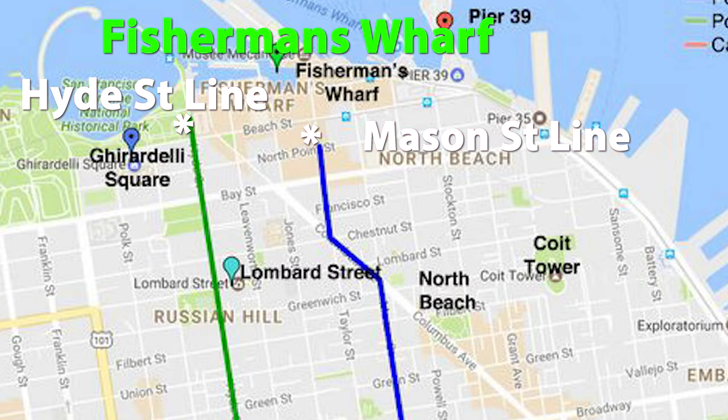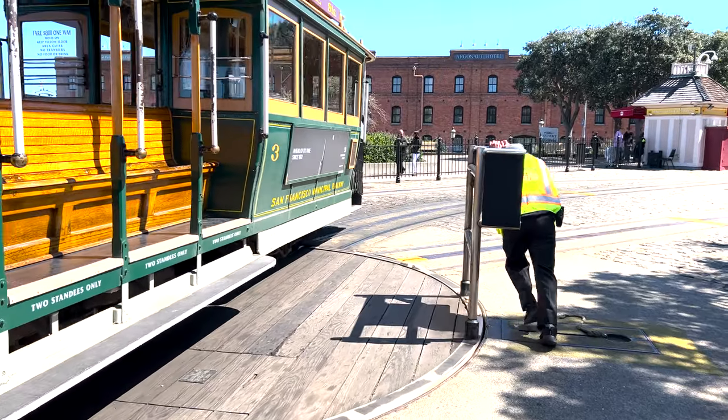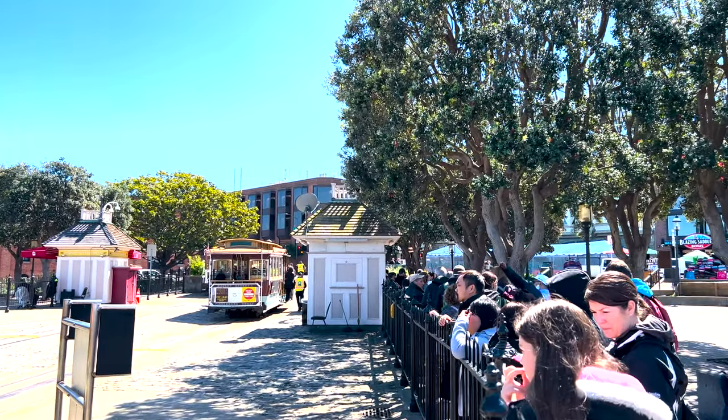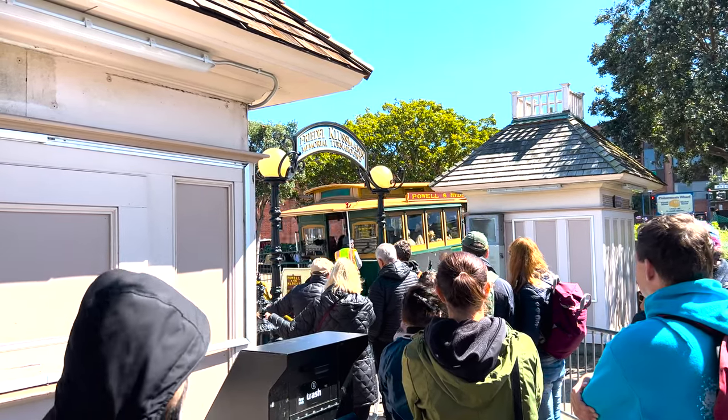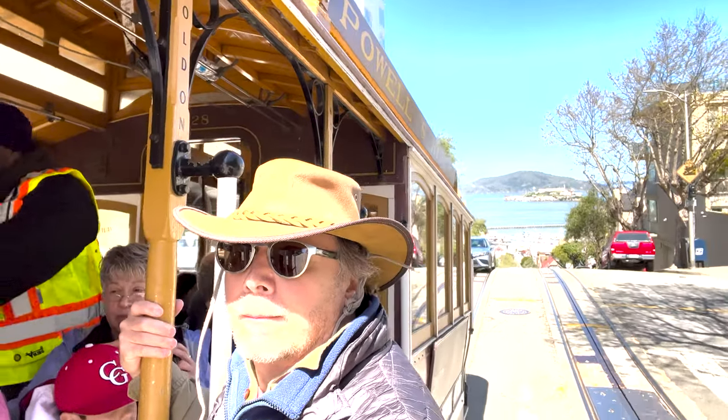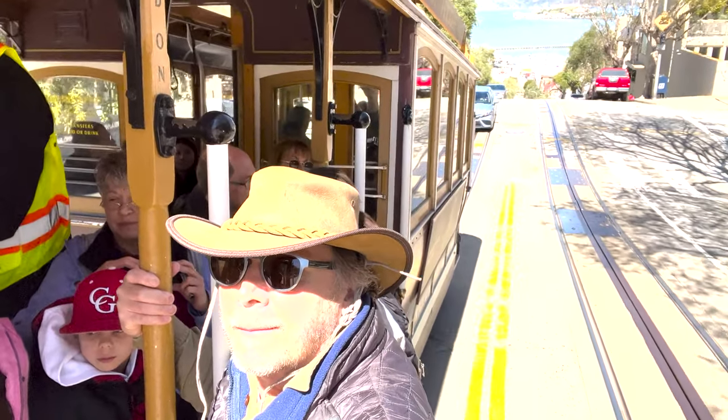It's a fun walk through Fisherman's Wharf to get from the Mason turnaround to the Hyde Street turnaround. The wait at the Hyde Street turnaround is about 20 to 30 minutes, and cable cars leave about every 8 to 15 minutes. The ride from the Union Square Powell turnaround to Fisherman's Wharf, either on the Mason or Hyde lines, is about 18 minutes.